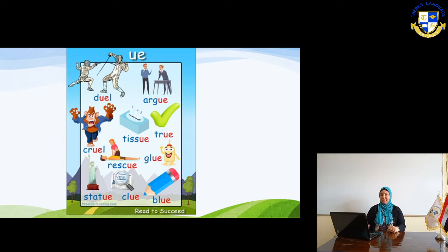In the next slide, you will see the 'yoo' or 'oo' sound. Here you can see: dual, argue, cruel — look at the monkey, this monster — cruel. Tissue. True — opposite of false. Rescue.